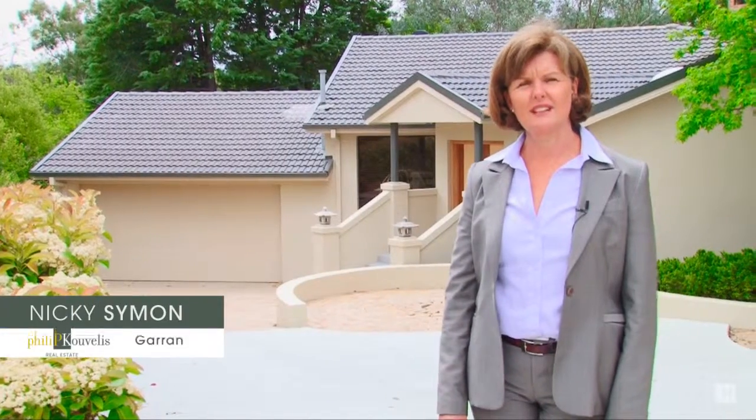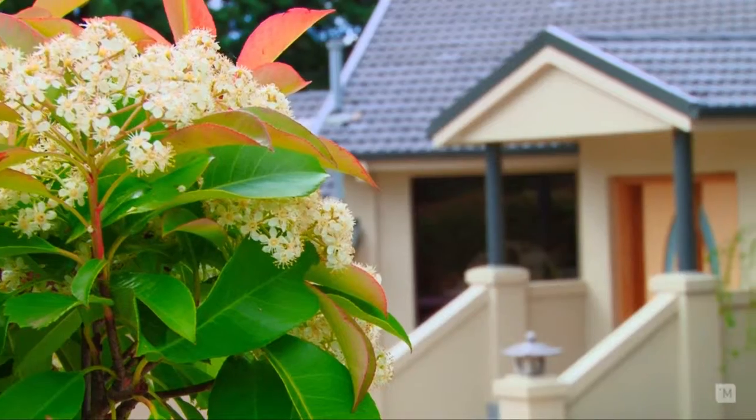Hi, I'm Nikki Simon from Philip Kouvelis Real Estate. I'd like to welcome you to this lovely home at 30 Goebel Street, Hughes.